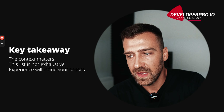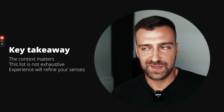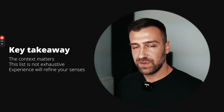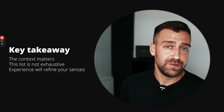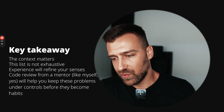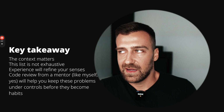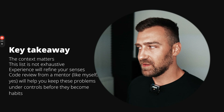This is not a black-and-white thing — it's more like art than a perfect science. The list I showed you is not exhaustive; it's for a quick YouTube video, not my entire knowledge. I want you to be aware of these problems so you can start thinking for yourself, because at the end of the day you have to figure out what's good and what's bad. Experience will refine your senses. Code review from a mentor will help keep these problems under control before they become bad habits.